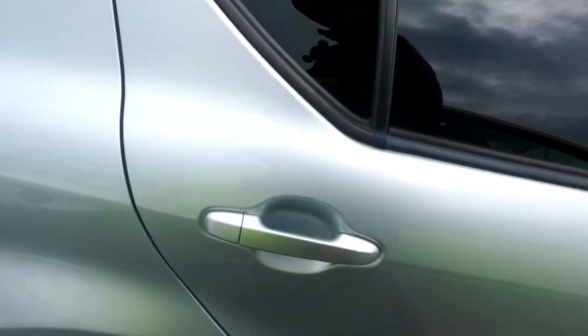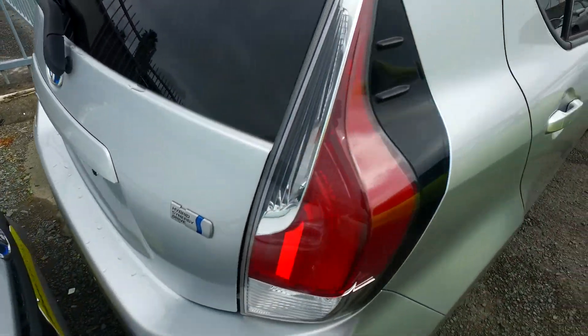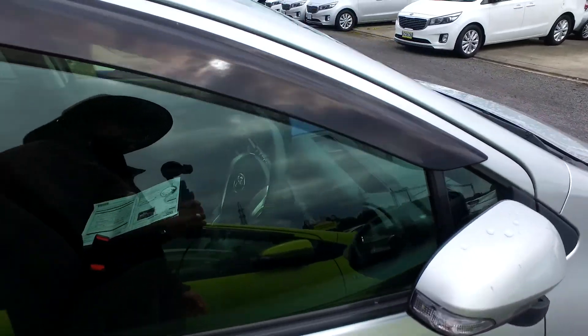It's a bit nicer on the rear windows. S spec as well, so automatic all four windows — not manual rear windows. Rear wiper, and you've got split rear seats as well.